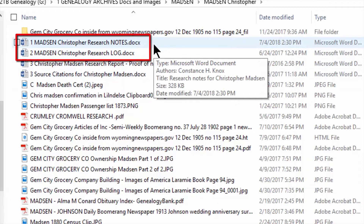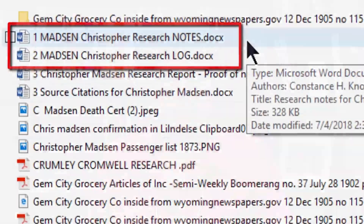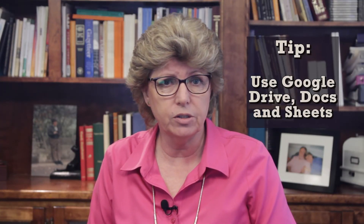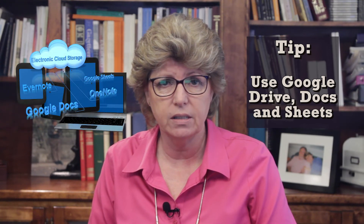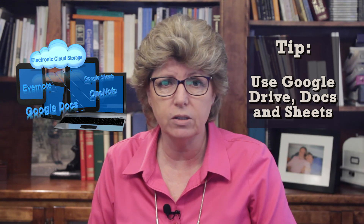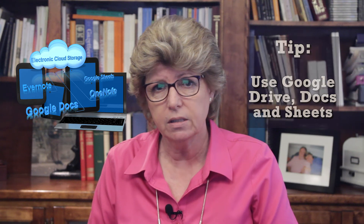I preference that with a '2' so that it rises to the second place in the person's electronic folder. I've started using Google Drive, Google Docs, and Google Sheets so that I can access these documents on any device. I've found Google Docs and Google Sheets to be the most reliable of the cloud-based document sharing. Sometimes before a big trip, say to Salt Lake City, I'll upload my files to Google Docs so that I can access and edit them from anywhere on any device as long as I have my sign-in.